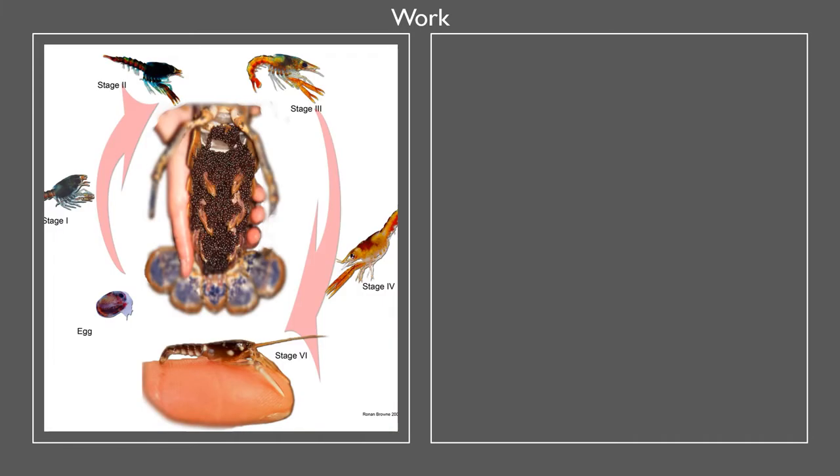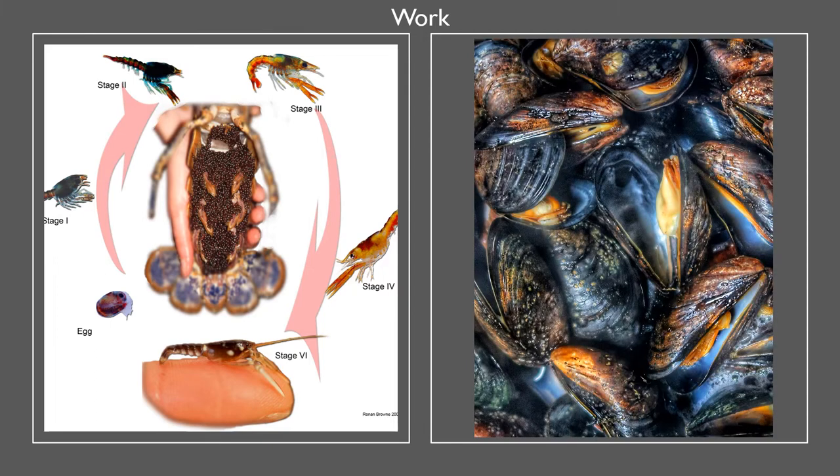For me, photography is an essential component of my work in showing others what I see. For instance, here are the development stages of a lobster, and there's a juvenile lobster on a person's finger in the foreground to give a sense of scale. Another example is this picture on the right of cooked mussels, and there is a story to tell about the biology of these shellfish behind the photo.